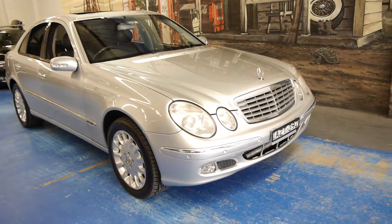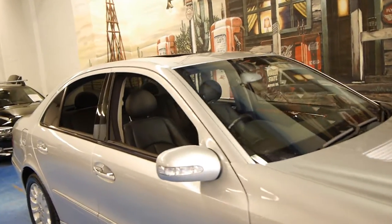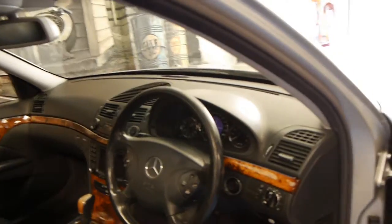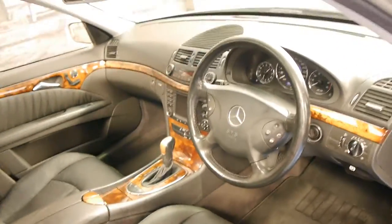Hi and welcome to the Old Timer Car Centre. My name is Philip Tarrant and today we have for you a 2003 Mercedes-Benz E500. It's got the 5 litre V8. It has travelled 205,000 kilometres, but being a Mercedes and being a V8, it's not much at all — in Europe they're doing in excess of 500,000 kilometres.